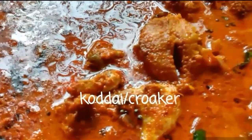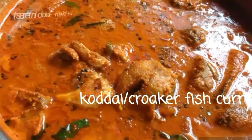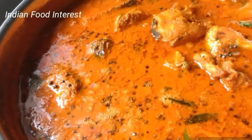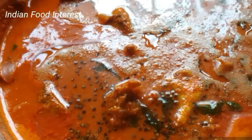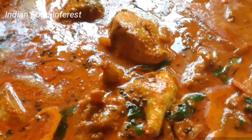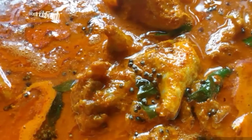Hi, namaste! Welcome to Food Interest. Crocker fish, also called codai, is one of the famous fish found in Mangalore. This fish is an excellent source of vitamin B12, selenium, and protein. Crocker is lean and full of flavor with a little sweetness in it. The flesh is firm. This recipe needs a little more coconut to complement this fish.